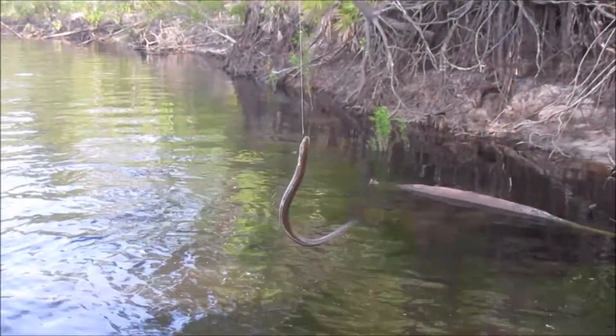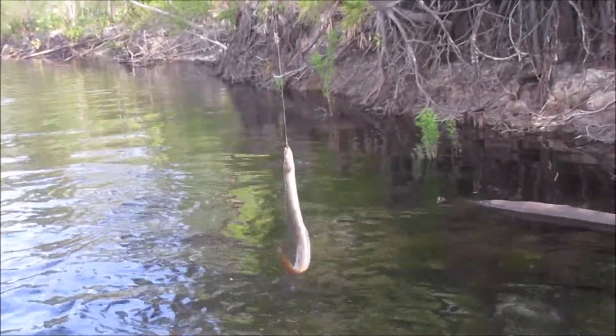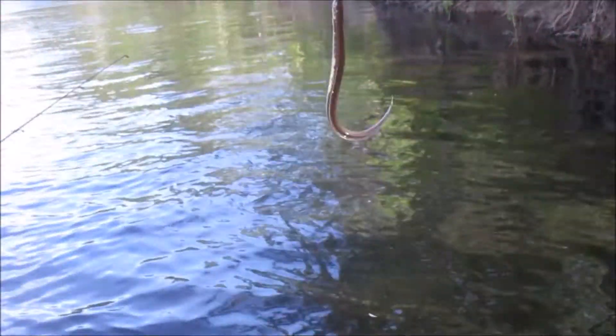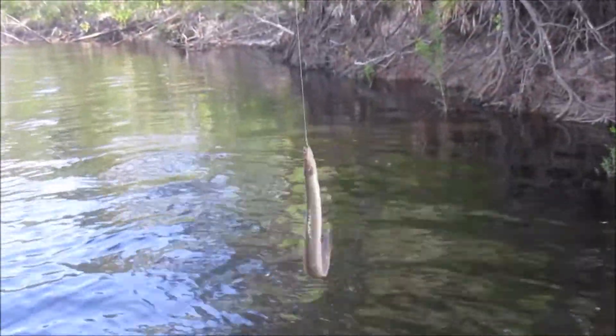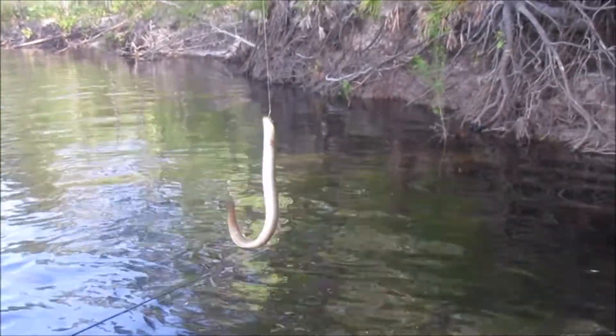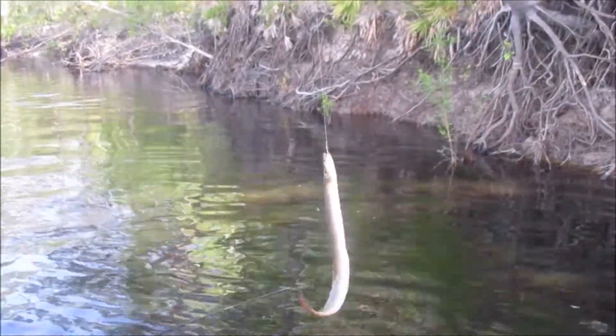That is an American eel — they're gross. I don't like touching them because they leave a sticky residue on your fingers that just lasts for the rest of the fishing trip. A lot of people smoke these, but I don't want anything to do with it, so we're just going to release him — mostly unharmed, once we get the hook out — and try to get back on the roosters.